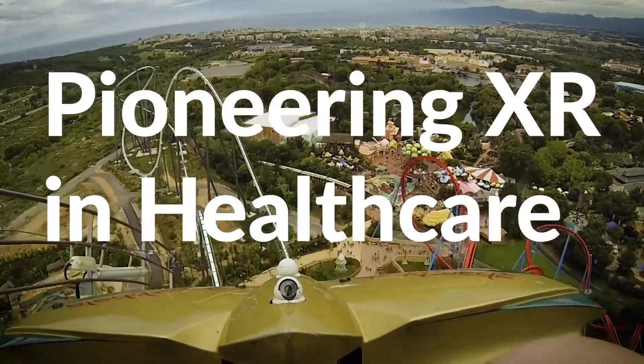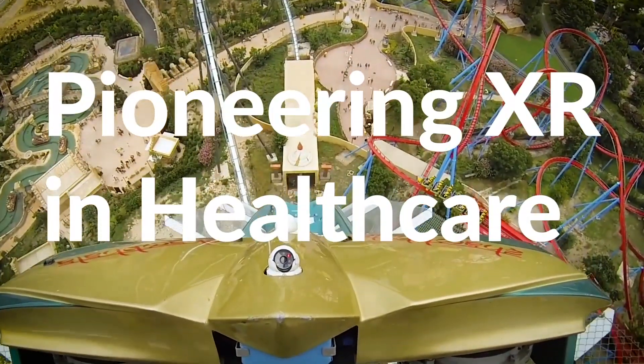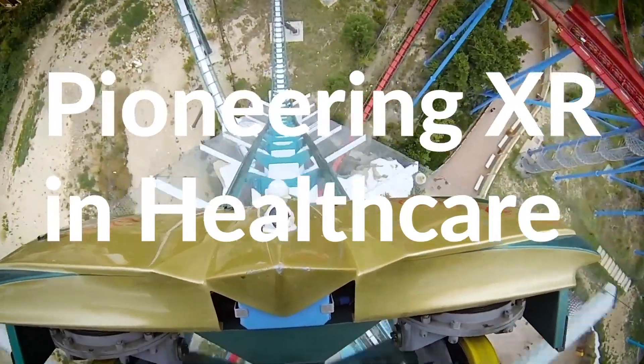In our quest to introduce and integrate XR into one of the nation's most established academic medical centers, oftentimes it can feel like we're on a VR roller coaster.